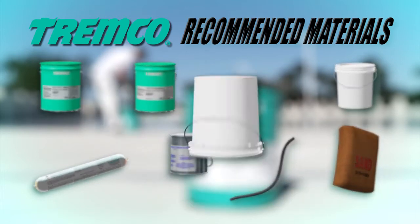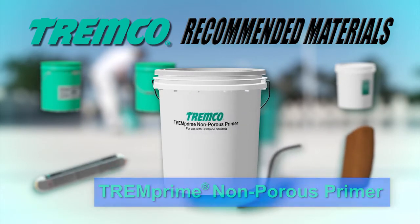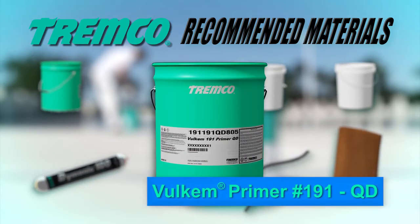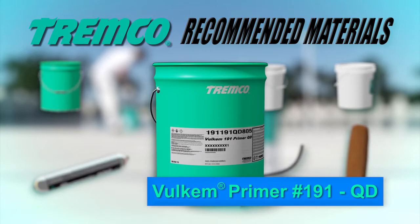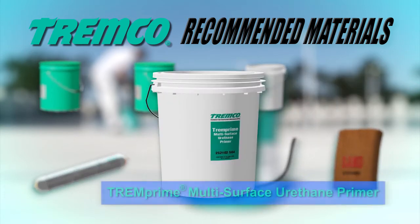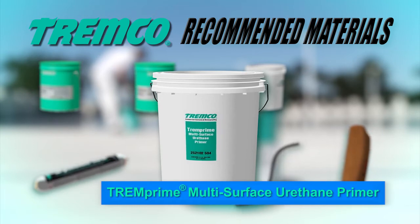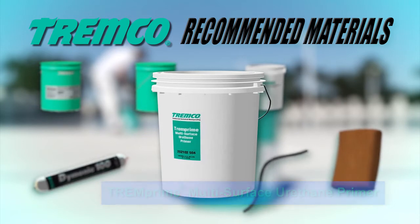Volkem Primer No. 171 is a one-part film-forming primer to be used on porous surfaces. Trem Prime non-porous primer is a one-part primer for use on non-porous substrates such as metals and plastics. Volkem Primer No. 191 QD is a one-part interlaminary primer for use when applying a fresh coat of Volkem urethane after the preceding coat has been exposed for long periods and/or has lost its surface tack. Trem Prime multi-surface urethane primer is a VOC-compliant, quick-drying two-part primer excellent for use between two layers of urethane deck coating.